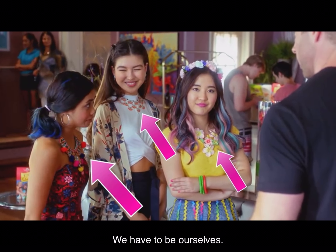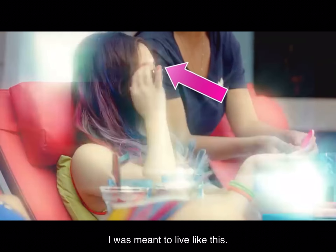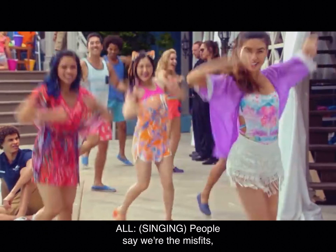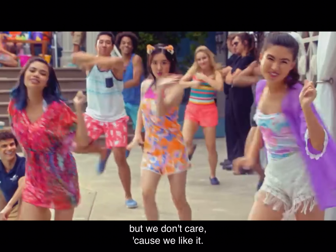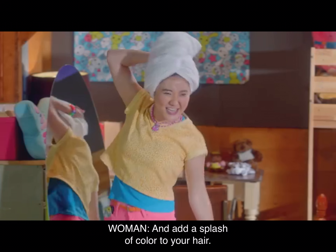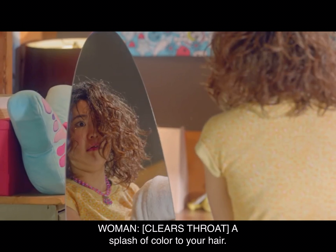We have to be ourselves. Throw on your stun-a-shades. I was meant to live like this. Spend some time in your swimwear. And add a splash of color to your hair.